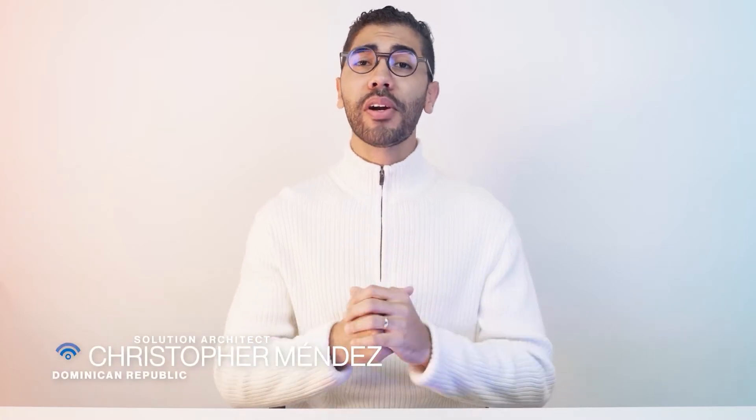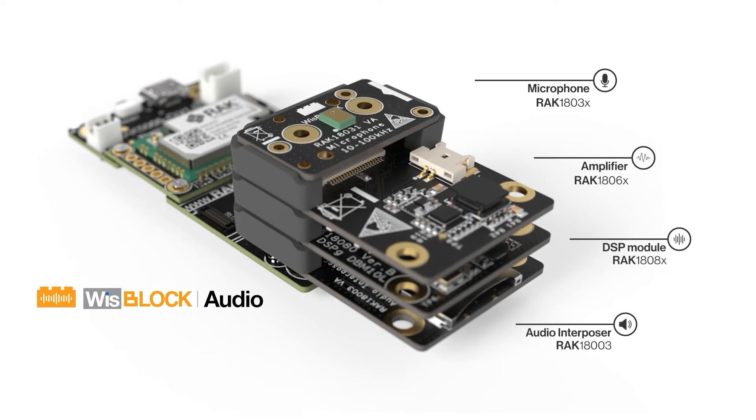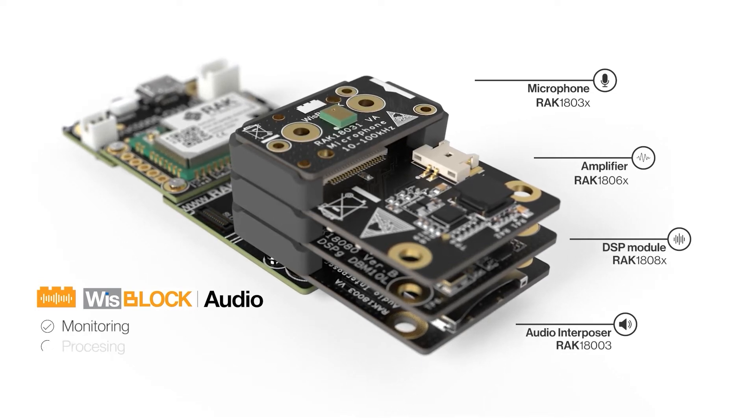Now let's introduce you to the new member of the WizzBlock family, WizzBlock Audio. These new modules can be a great choice for developing applications that need audio monitoring, processing and playback. The role of voice and audio within IoT has been growing.